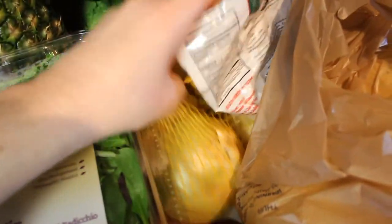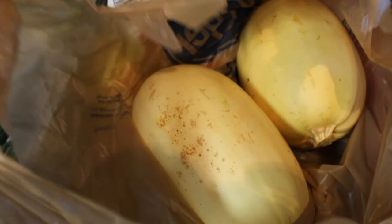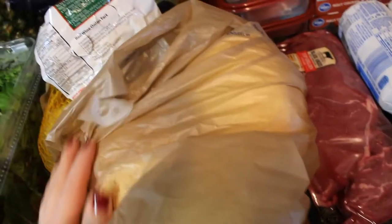I have a bag of sweet yellow onions. And in here — these are kind of dirty so I didn't want to take them out — I have two spaghetti squash for spaghetti squash spaghetti.